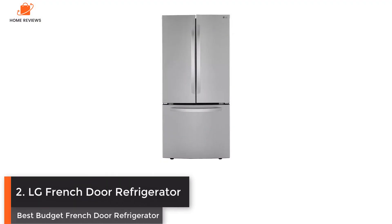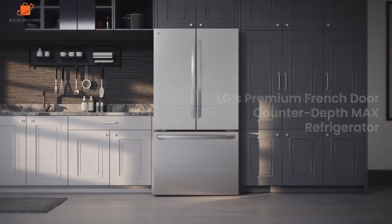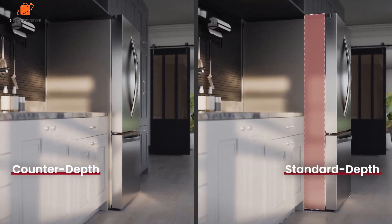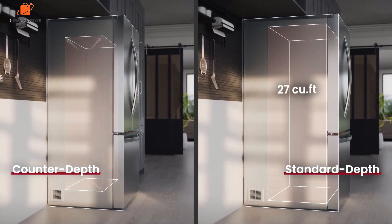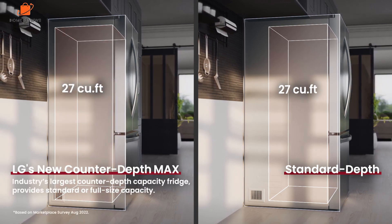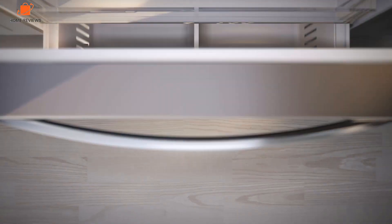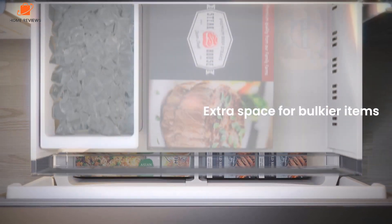Number 2: LG French Door Refrigerator — Best Budget French Door Refrigerator. For those looking for a refrigerator on a budget, the LG French Door Refrigerator may save you some money, but it doesn't skimp on space or features. At 33 inches wide and 25 cubic feet, it is large enough to stock plenty of groceries for a family. Its shelves are customizable, which means you can move them up and down to create a space unique to your storage needs. Keep in mind that these shelves are single-paneled, so there isn't an option to remove half the shelf to fit taller items.